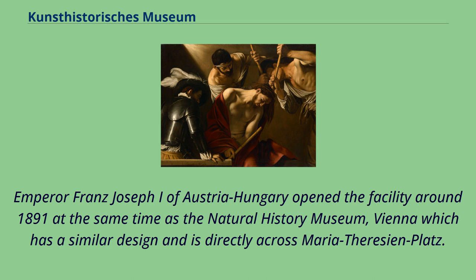Emperor Franz Josef I of Austria-Hungary opened the facility around 1891, at the same time as the Natural History Museum, Vienna, which has a similar design and is directly across Maria-Theresien-Platz.